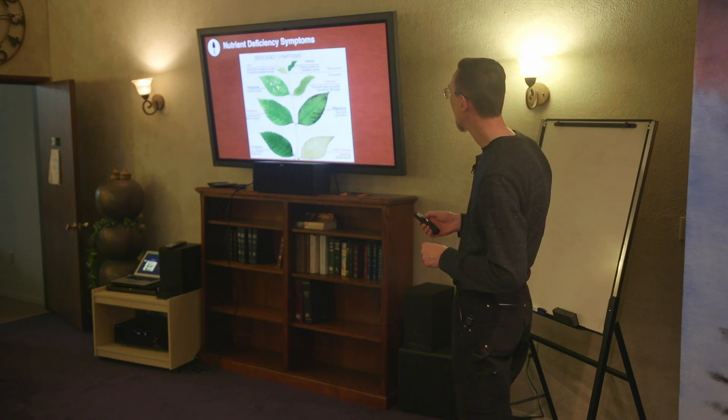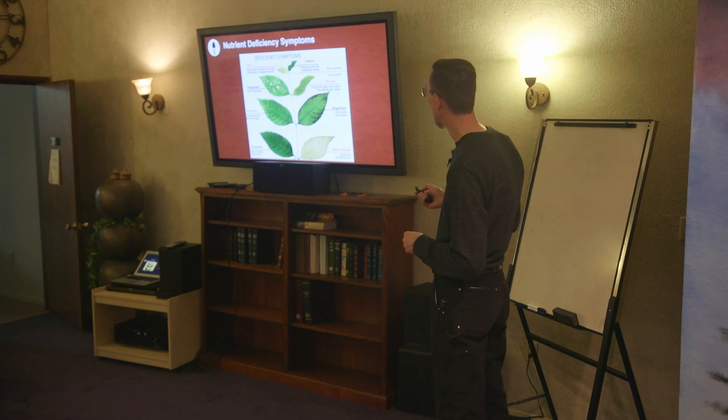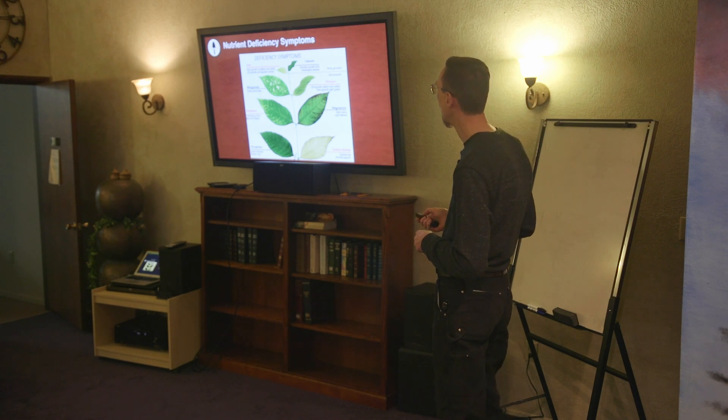Here's a nutrient deficiency symptoms chart. We can look at characteristics of the leaves. For new growth at the top: stunted growth and misshapen leaves could mean a calcium deficiency. An iron deficiency shows yellow and white in the new leaves coming out, while old growth appears normal.